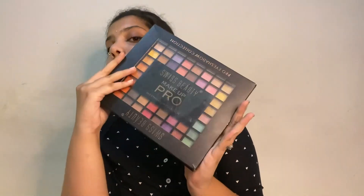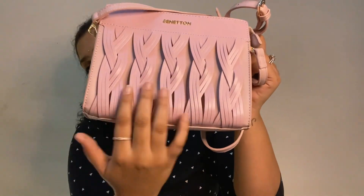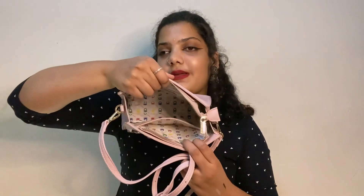The last makeup item is this huge eyeshadow palette I received as a gift — it's humongous! It has so many shades: nudes, glitter, shimmer, and colors that can also be used for blush, highlight, and contour. It makes me so happy. Then the last item of the haul is this beautiful blush pink sling bag from Benetton UCB. It goes with all your girly outfits, has a lovely textured design at the back, and despite looking small, it's really spacious — with a front zip, inner zip, and inner pocket.